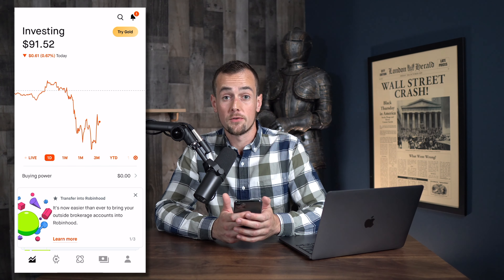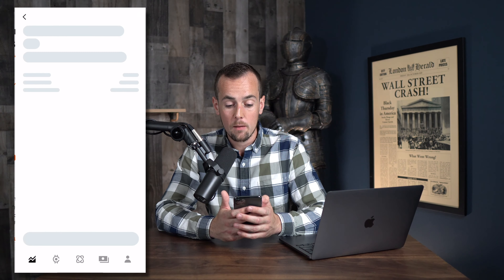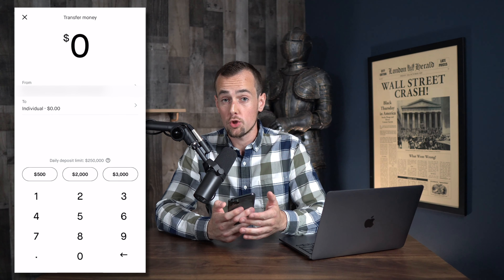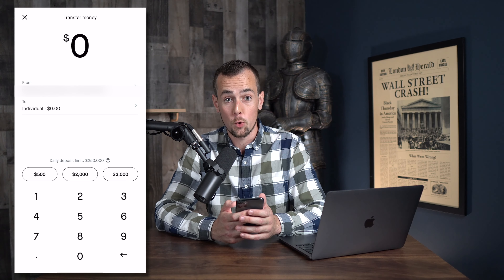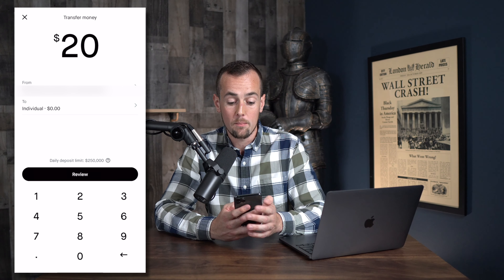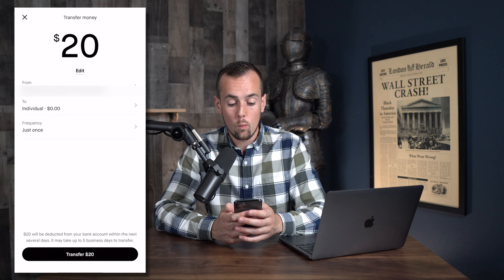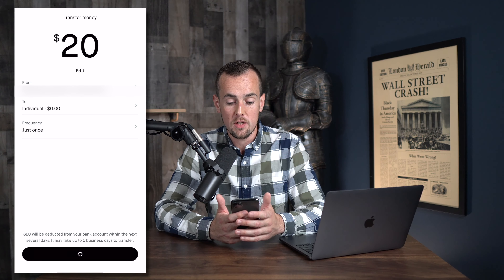What we're going to do now is go through the process of depositing $20. The first step is going to be clicking on buying power, which is currently $0. And now we're going to click on the black deposit funds button. At this point, you can choose from your various bank accounts that you have linked. But what we're going to do for now is deposit $20 from my bank account. And then this screen confirms that we are just doing a one-time transfer. You can do recurring transfers if you want to, but this is just going to be a one-time transfer. And if everything looks good, you can click on the black transfer $20 button, and this will initiate the transfer.